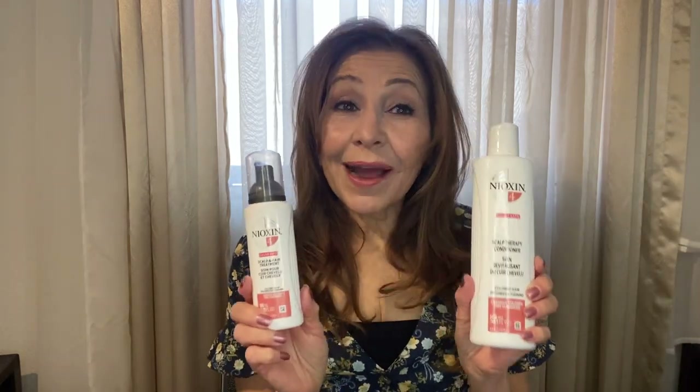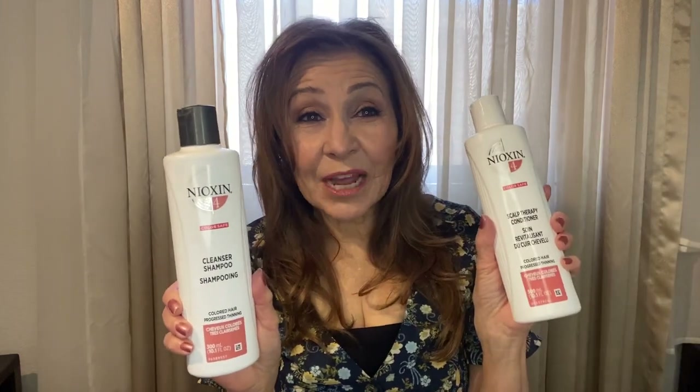Welcome back and thank you for watching! I hope it made you happy to know there are things we can use to feel better about our hair and scalp. Nioxin carries hairsprays, gels, and other products, and I'm also using one of their intensive masks which I'll talk about later. Right now I'm using the three-step system: the Cleanser, the Scalp Therapy Conditioner, and the Scalp and Hair Treatment. Thank you to all my new subscribers — I see you as my friends. Have a great day, bye!